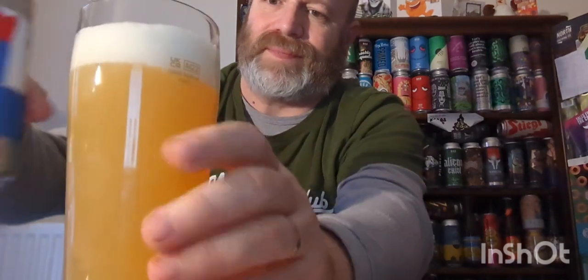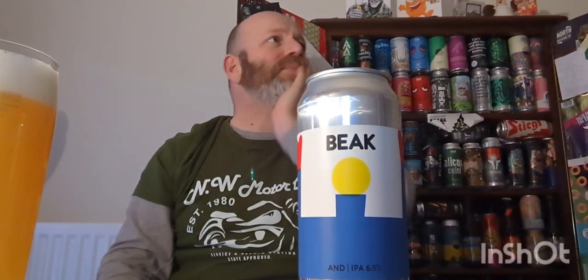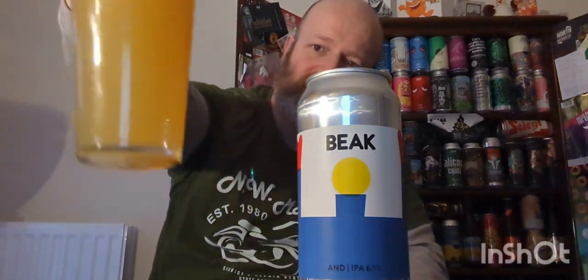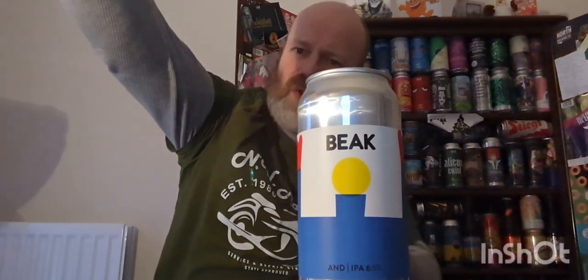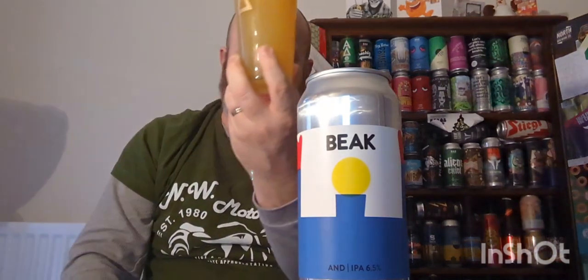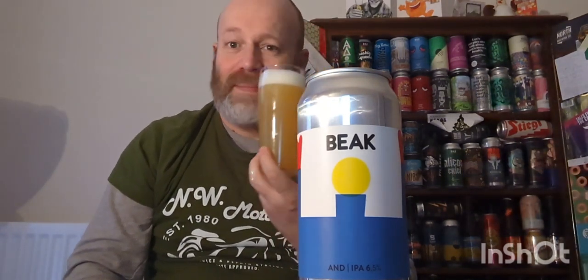Let's pour it out — there we go. Slightly hazy. Cashmere is a fairly new hop to me; I didn't really discover it until I had a Duvel Cashmere a couple of years ago and thought 'wow, that's a cracking hop.' Beer in a glass — look at that. Not full-on hazy, you can still see slightly through it, and there's a cloud of yeast as well with a fluffy head on this beer.